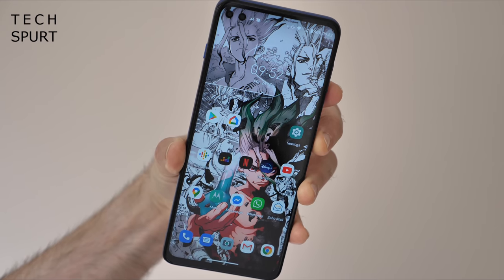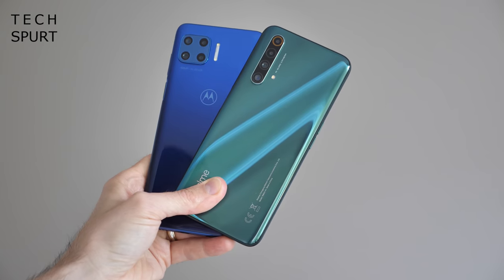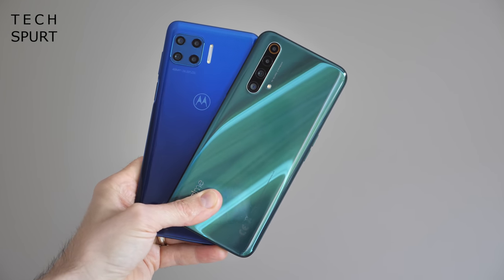I would definitely recommend slapping on the case that Motorola bundles in the box to stay safe. The 5G Plus is at least water repellent so it can cope with everyday spatter, but definitely don't go submerging it. Those bezels are a wee bit chunky and there's next to no flair or fanciful design work here, while the patterned rear isn't nearly as fun as that swirly design of the Realme X50 5G.